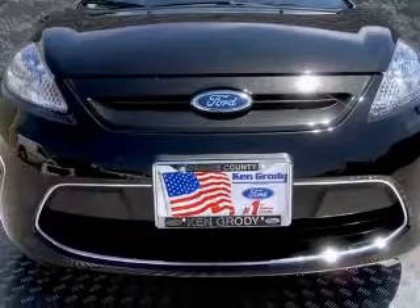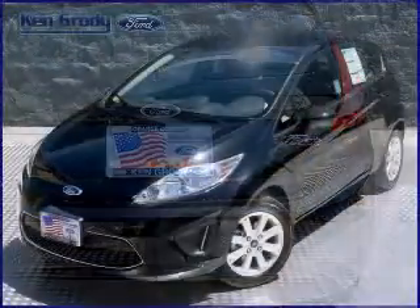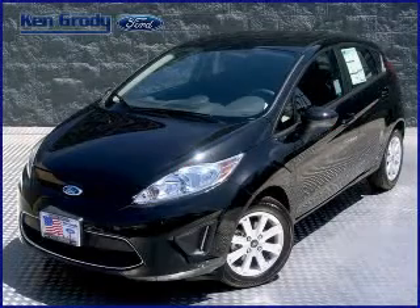In-dash, daytime running lights, front seat type bucket, and front-wheel drive. Contact our internet sales staff today to schedule an appointment.